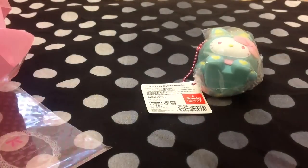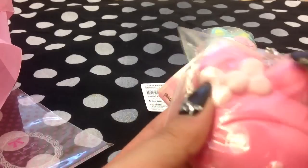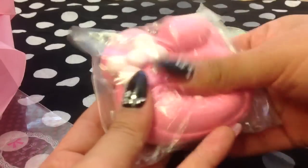Next, we traded for this rare Hello My Melody bun. She said there were defects, but I don't really see them. Oh yeah, I see them — there's a defect, but it's not even bad. So I got this pink one.